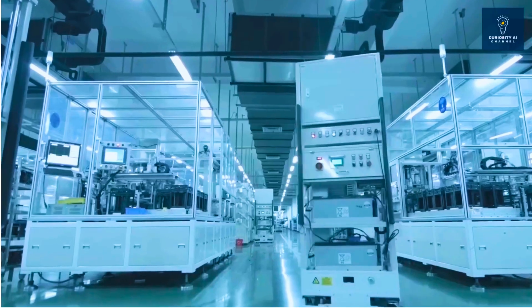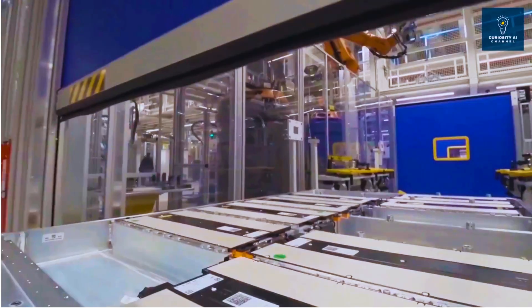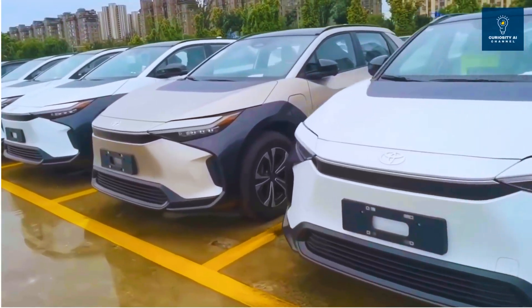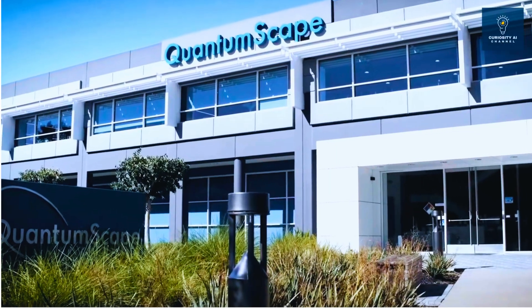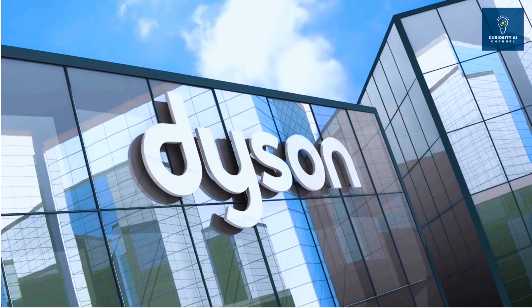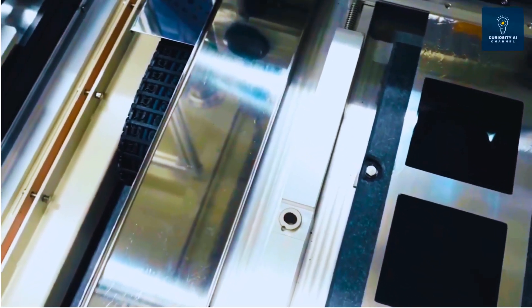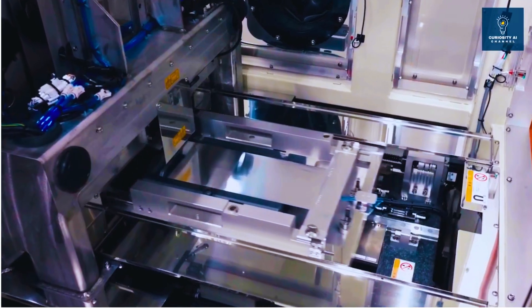But here's what nobody's telling you about this breakthrough. For a decade, we've heard the same story. Toyota promised solid-state by 2020. QuantumScape claimed breakthrough after breakthrough. Dyson spent $2.5 billion and canceled their entire electric car program because solid-state wasn't ready.